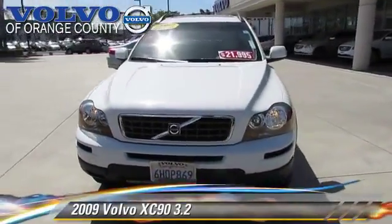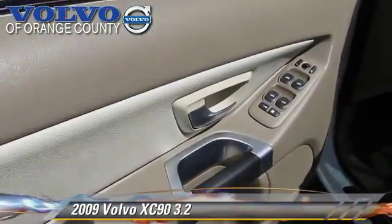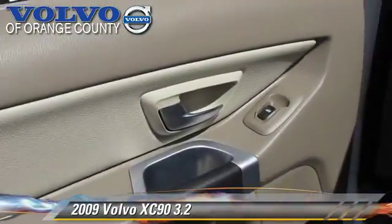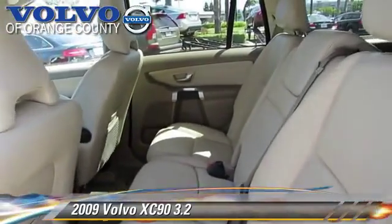The 2009 Volvo XC90 3.2, powered by a 3.2-liter six-cylinder engine with a six-speed Geartronic transmission. This vehicle, with fewer than 55,000 miles on the odometer, gets up to 20 miles per gallon.